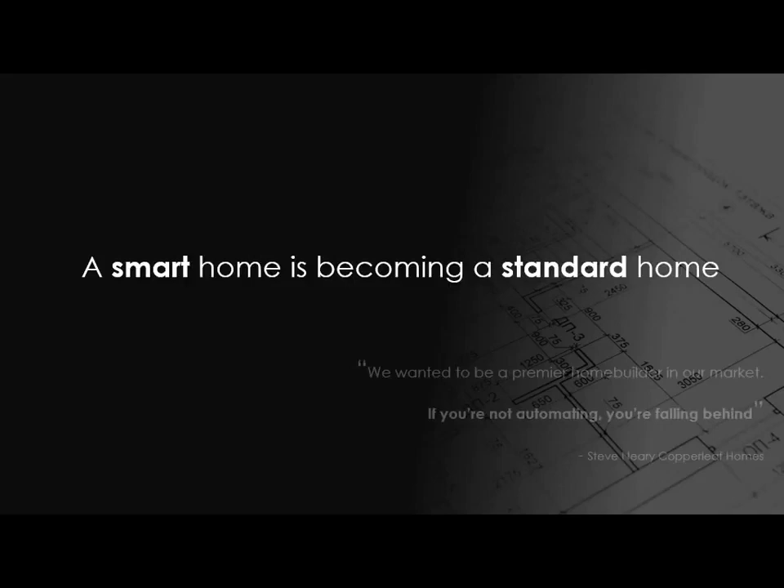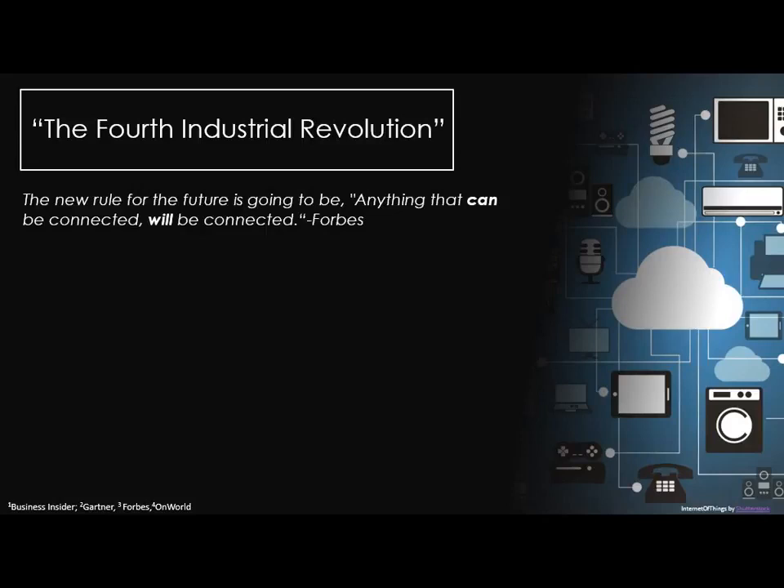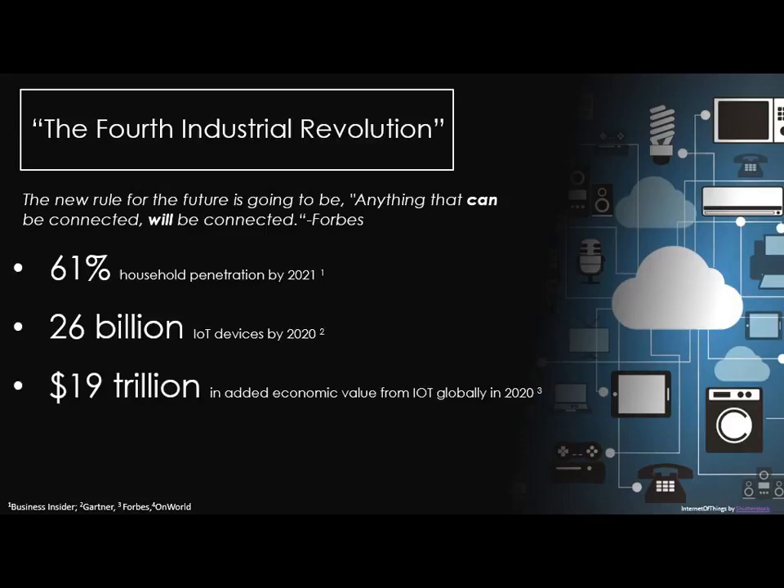It's becoming a standard. As one developer put it: 'We wanted to be a premier home builder in our market. If you're not automating, you're falling behind.' We're really moving to a paradigm shift where this becomes expected — no longer a luxury high-end Jetsons-type item. It's real and tangible, like automated windows versus manual crank windows in a car. IBM has termed this the fourth industrial revolution. The new rule: anything that can be connected will be connected. 61% household penetration is forecasted by 2021, with 26 billion IoT devices by 2020.